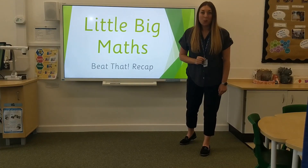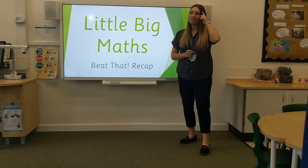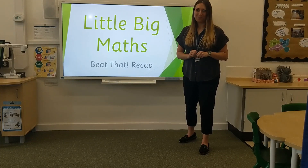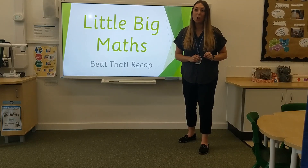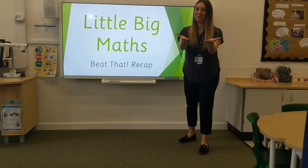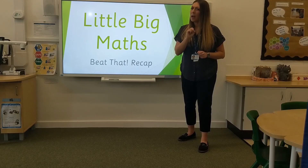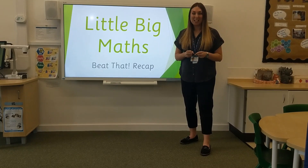Now next we are going to count from 10 all the way to 0. First of all I need you to imagine you have got some bean bags in front of you. You have got 10 bean bags. How many bean bags do you have? 10, fantastic! Are you ready? Every time you throw a bean bag I want you to count down by 1. Okay, starting from 10, let's go!